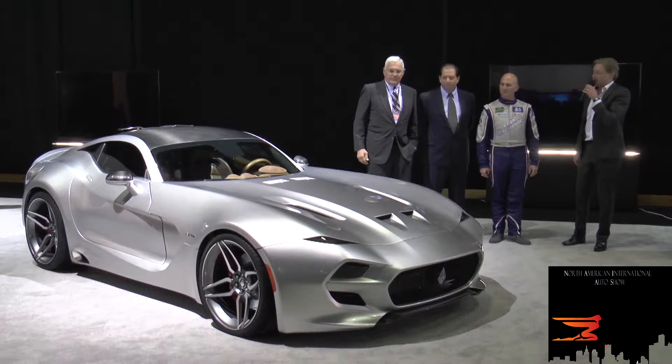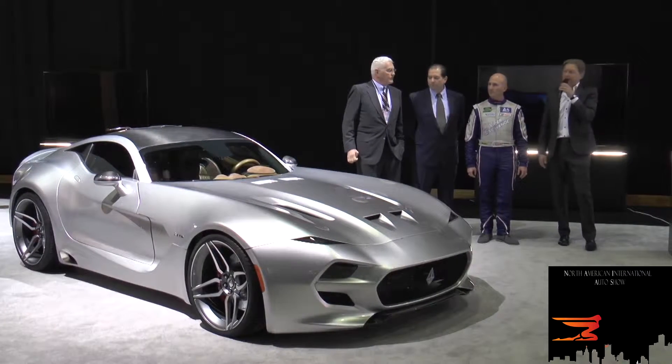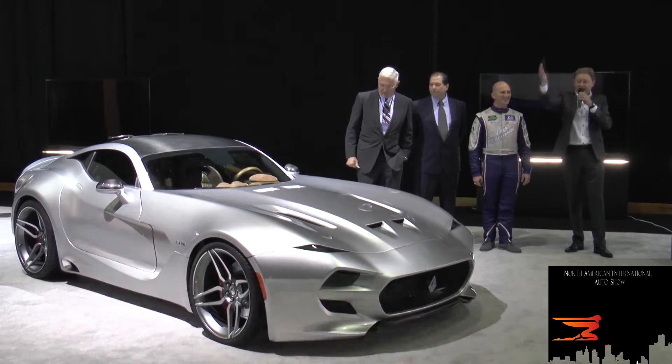We're planning to start production at the end of April with the first deliveries sometime in June. And I'm happy to say that even before we showed the car, we already have a few orders on it, which is kind of exciting. So please come inside and take a closer look.